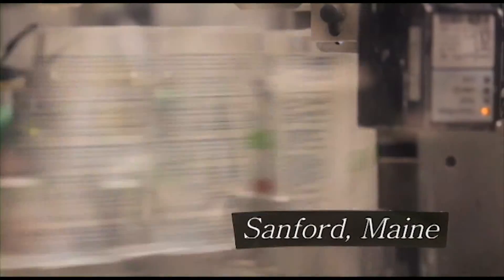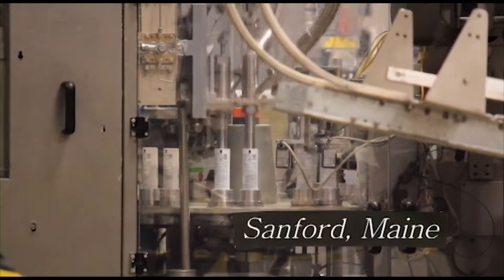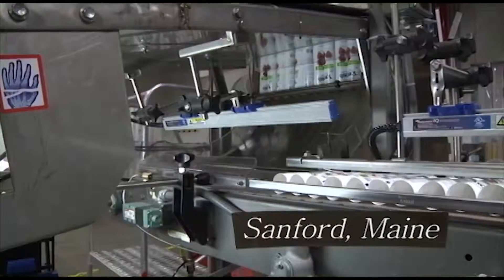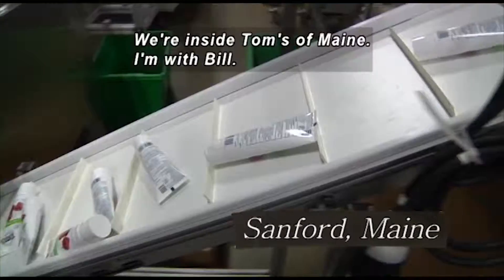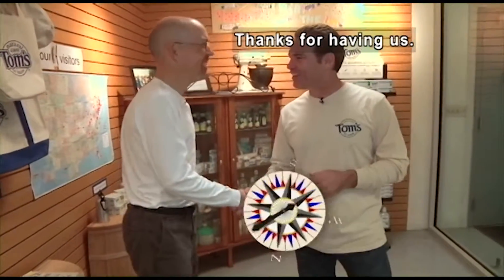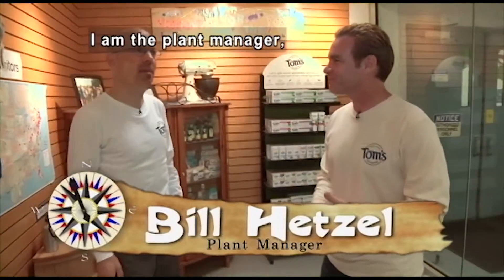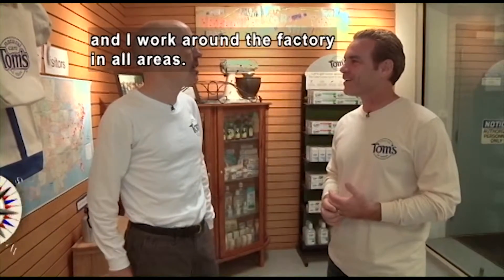In a factory, small tubes are spun around in a carousel and people put them in boxes. Cylinders pump inside the tubes, and the boxes are taped shut. Tubes roll on conveyor belts — we're inside Tom's of Maine. I'm here with Bill. Bill, thanks for having us. Great to have you. Bill Hetzel, what is your role here at Tom's of Maine? I am the plant manager here at Tom's of Maine, and I work around the factory in all areas.